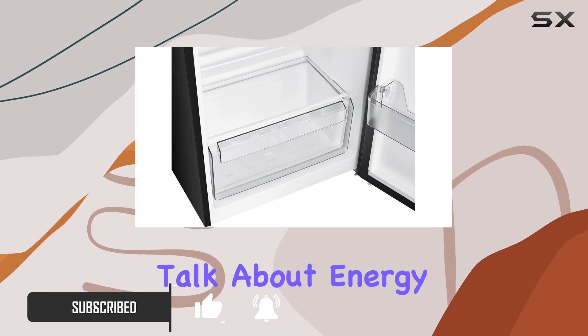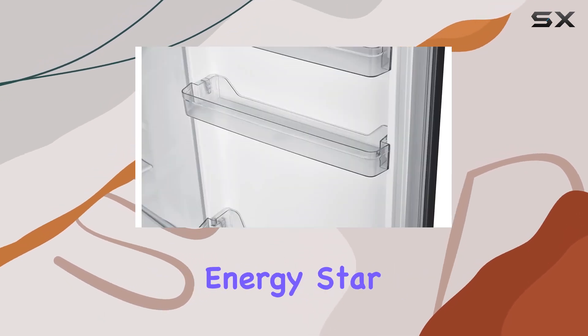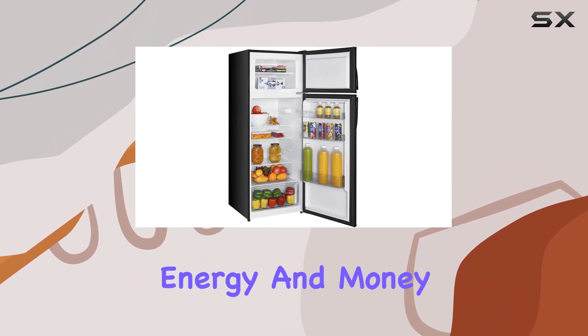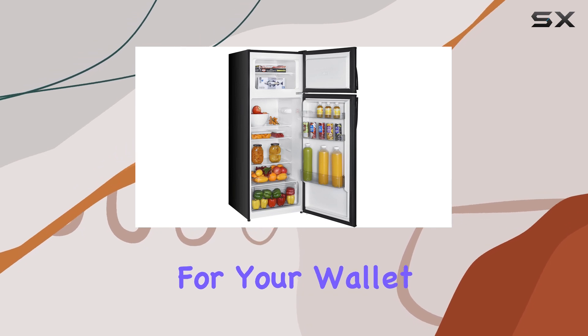First off, let's talk about energy efficiency. Being Energy Star qualified, this refrigerator meets federal guidelines for energy efficiency, ensuring year-round savings on both energy and money. It's a win-win for your wallet and the environment.